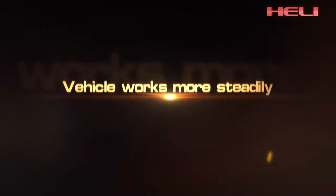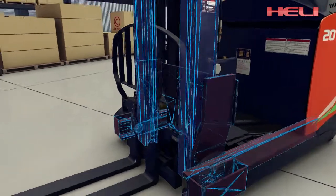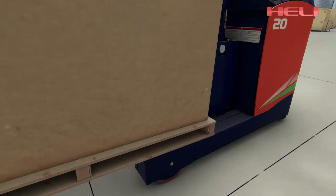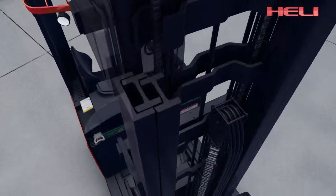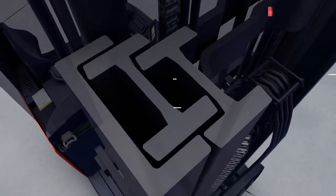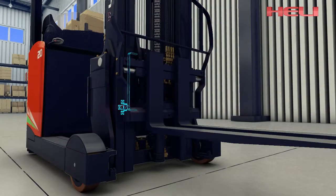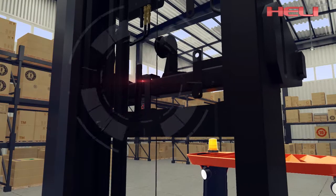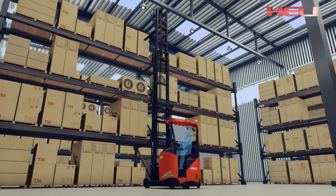The vehicle works more steadily — forks tilt while the mast keeps still. The frame improves high-level loadability. Both the mast and frame adopt composite rollers, and the assembly gap of the mast is reduced to three millimeters, lowering mast vibration. Cushioning for the mast cylinder and electrical terminal greatly reduces noise, avoids limit impact, and makes the forklift work more steadily.